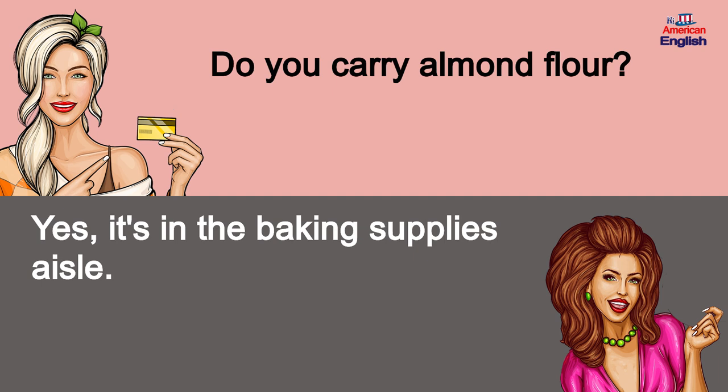Do you carry almond flour? Yes, it's in the baking supplies aisle.